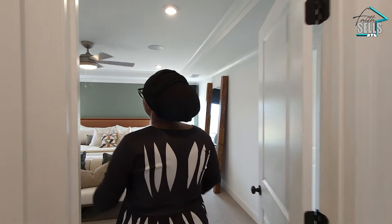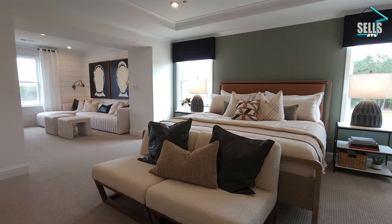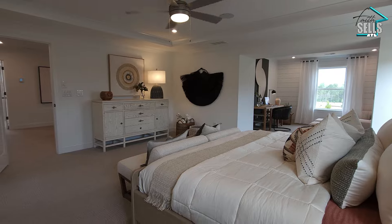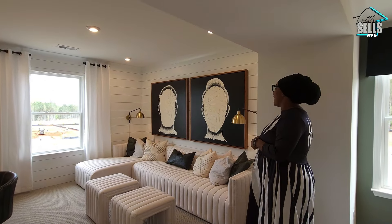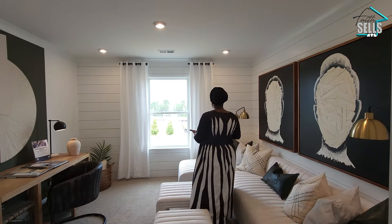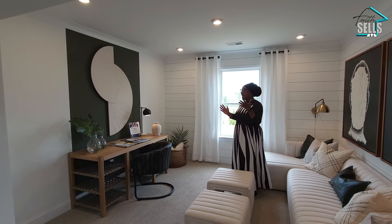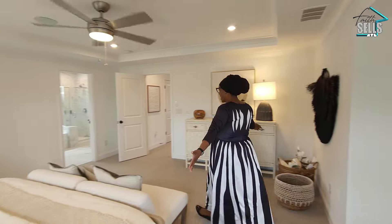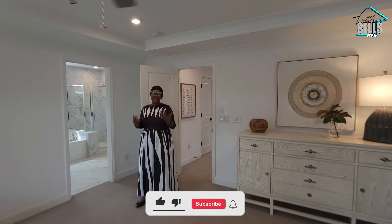The main event — the owner suite. It really just takes your breath away. You can see all of the possibilities you can do in this space. My favorite part is this extra sitting area. They have the shiplap accent walls here, but I can just imagine a reading nook, extra table, or a little coffee table where you can enjoy the beautiful scenery in your own private oasis. There's tons of room — you've got your bed, nightstands, dresser, and there's still so much space to do whatever you want without being cramped.